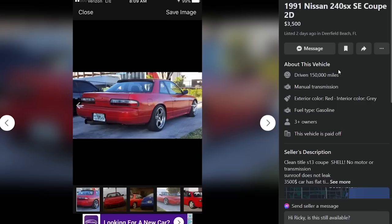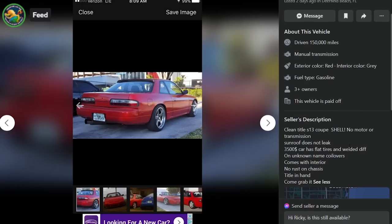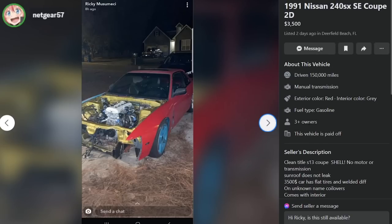We got a 1991 Nissan 240SX SE Coupe for $3,500, Deerfield Beach, Florida, 150,000 miles. This is just a shell, no motor or transmission. The sunroof doesn't leak. Has flat tires and welded diff on unknown name coilovers, comes with interior, no rust on chassis, title in hand. Got an S13 Coupe. Mustard guts.